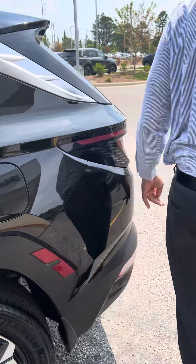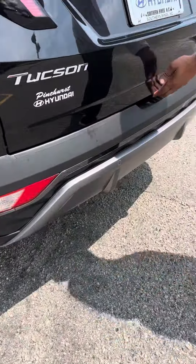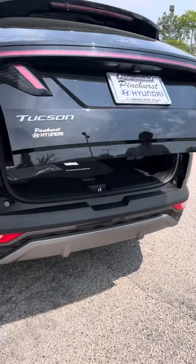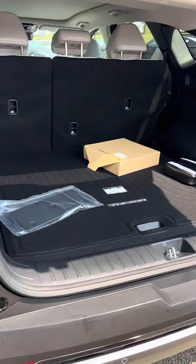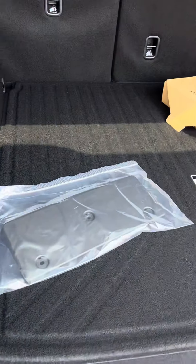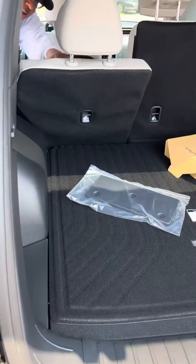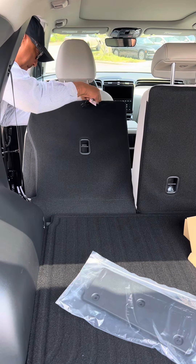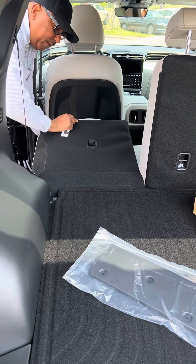The vehicle also has rear sensors and a power liftgate. The second row can recline back and fold over relatively flat.